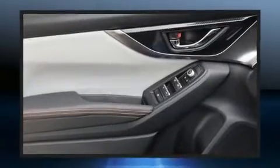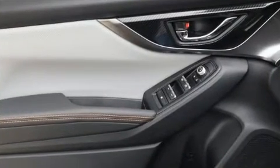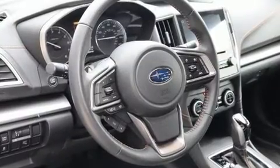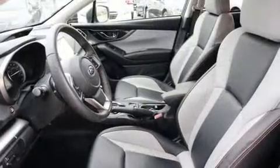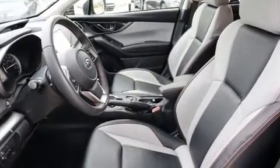Subaru prioritized practicality, efficiency, and style by including a blind spot monitoring system, heated seats, front fog lights, remote keyless entry, rear wipers, and a split folding rear seat.